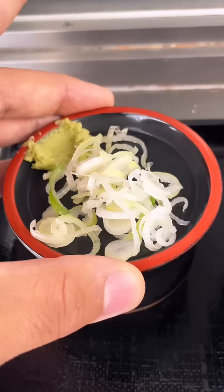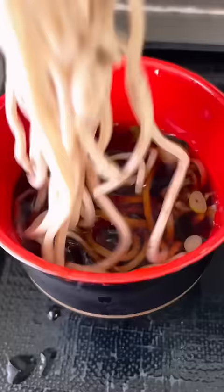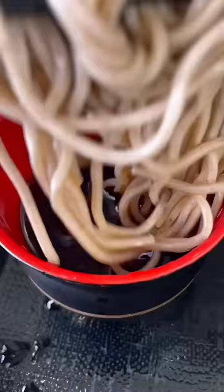I went with their most basic cold soba noodles and they serve them on a bamboo plate with some dipping sauce. You'll want to mix those green onions and wasabi in there and pick up a good amount of noodles to dip in the sauce. This is one of my favorite cheat meals for when I'm in a rush and it's even common to eat them while standing.